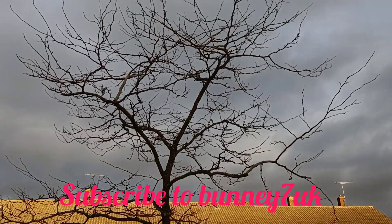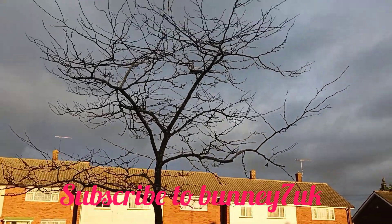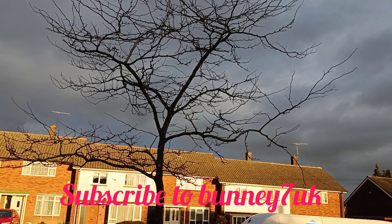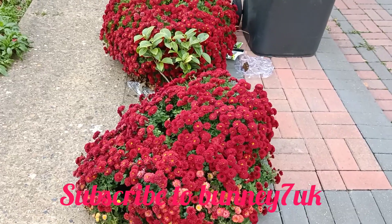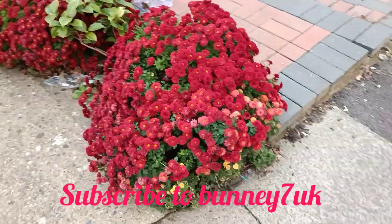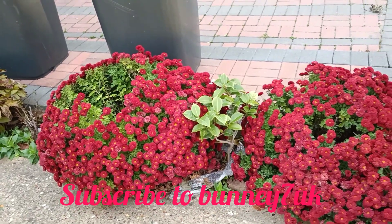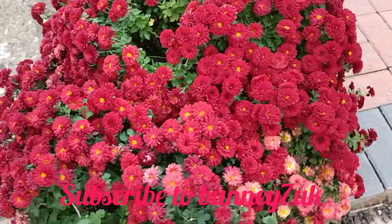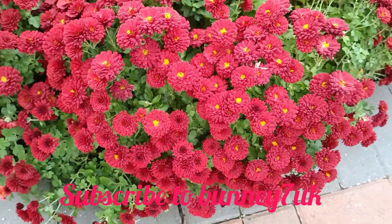Look at this one — you would think this is a dry tree just standing there, but that's a green tree. When spring comes, it will be fully leafed again. And there's a beautiful plant here — look at the beautiful colors in these plants.